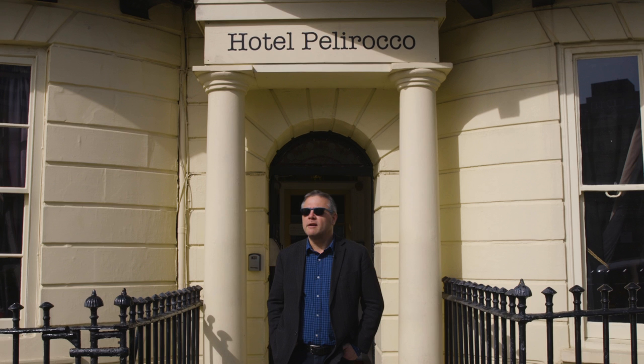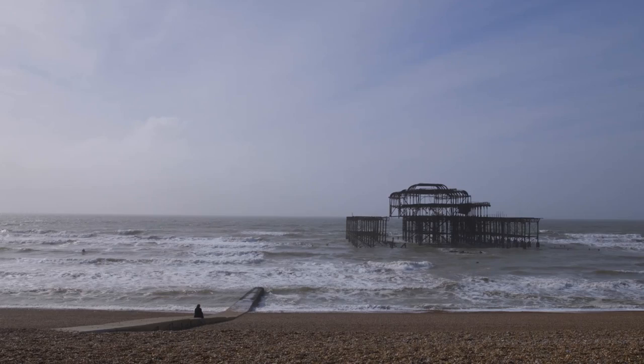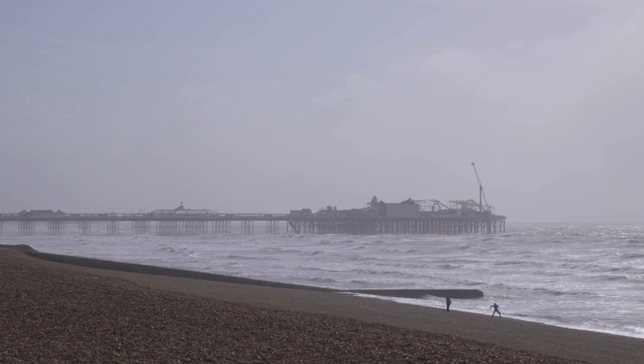We're at the world-famous Hotel Pelle Rocco in Brighton for a behind-the-scenes look at a boudoir photo shoot. We're going to be getting some tips and tricks from a pro boudoir photographer on how to improve your photography.